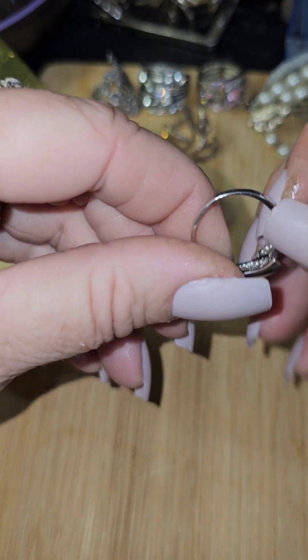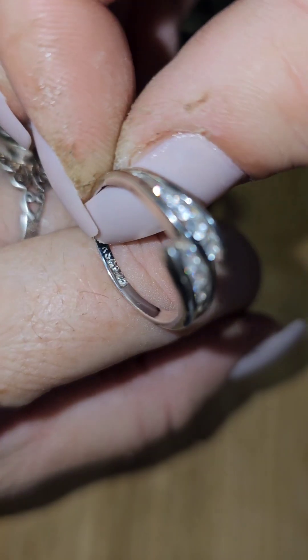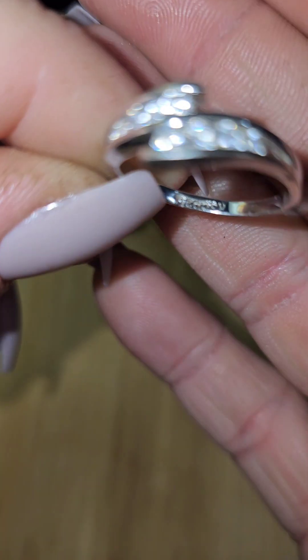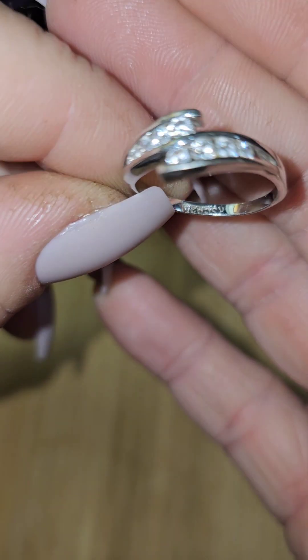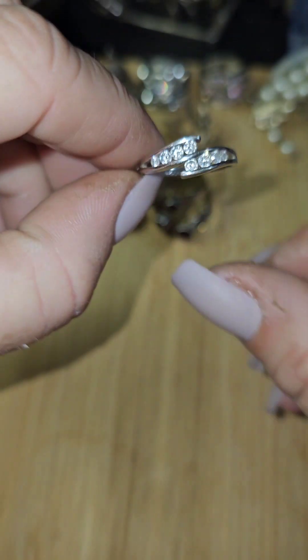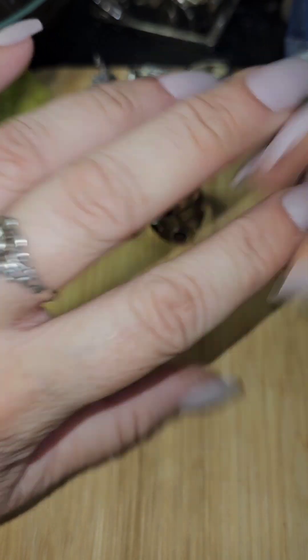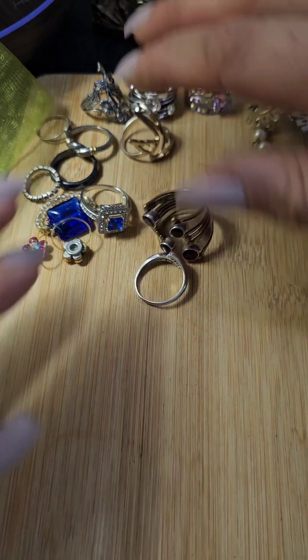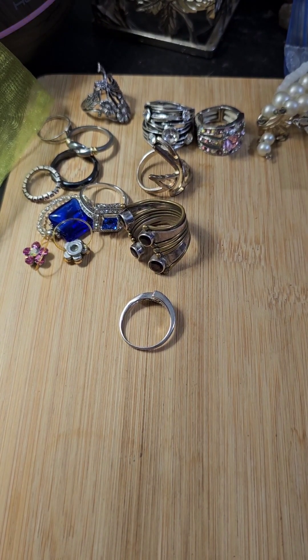Here's one more — it's stamped 925 and some more markings. Look how pretty this one is — isn't that fabulous? I wish this one fit me. My battery just died! Love the rings, love the rings — we'll be back with more, just let me plug my phone in.